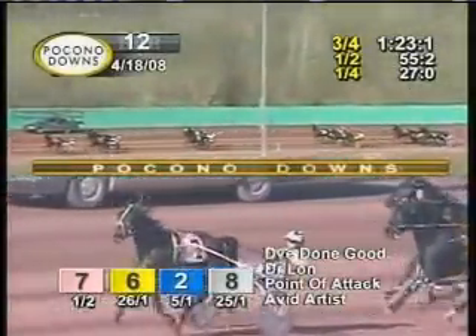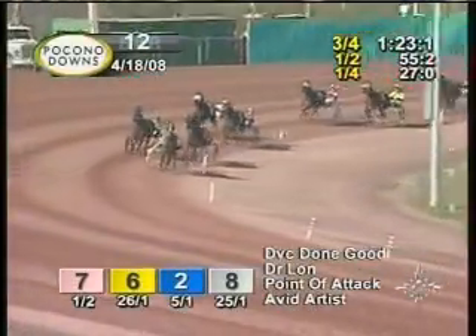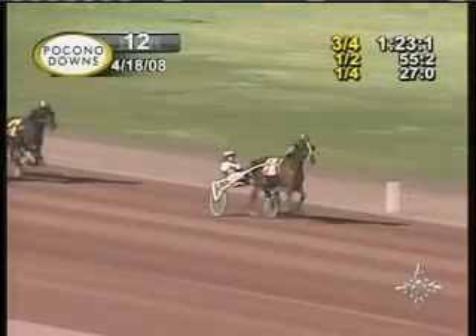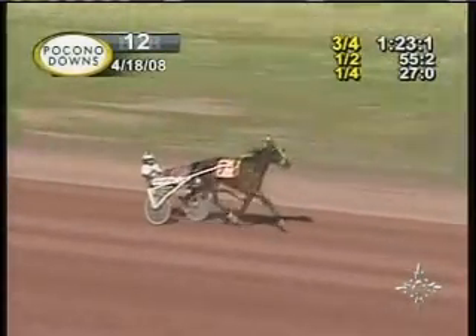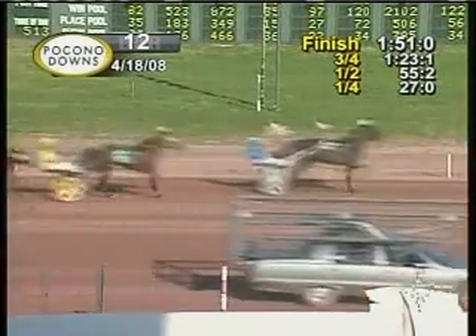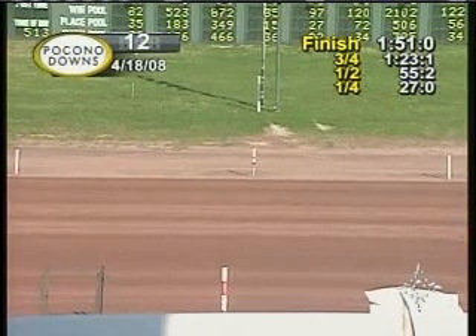DVC Dungood trying to bottom him out here. Dr. Lon's hanging on to that rail and point of attack has swung up now into third on the outside. It's still DVC Dungood and now extends to 4-5. DVC Dungood going to pace away from them here. And DVC Dungood is all clear in race number 12. Close for second — photo between Dr. Lon and point of attack. But for the win, DVC Dungood does it easy in 151.